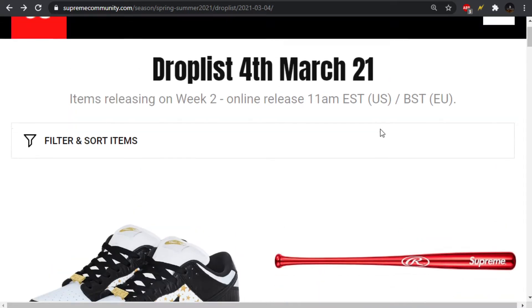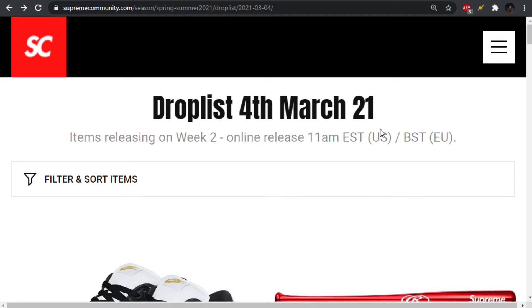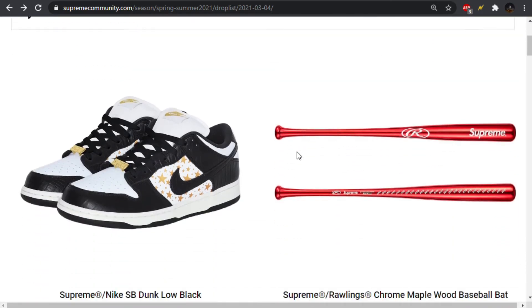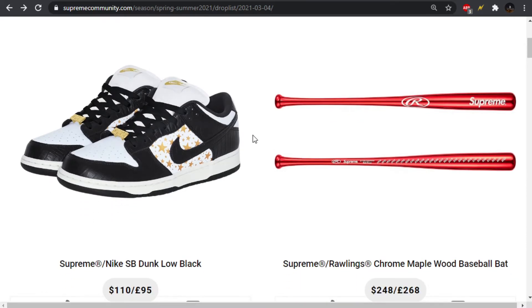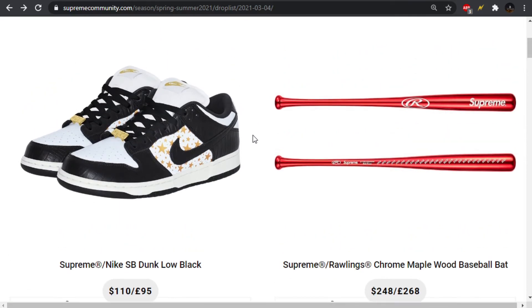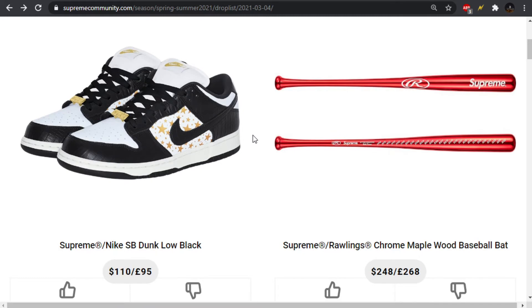We're over here at Supreme Community, which has recently undergone a facelift maybe between seasons. We're just going to be taking a quick look at everything and then get this uploaded ASAP. This is a no face cam video like I've been doing for these drop lists lately, just so I don't have to spend a bunch of time editing.